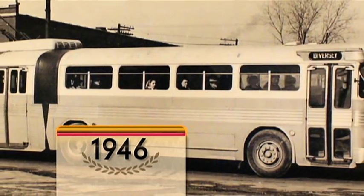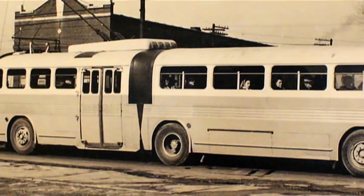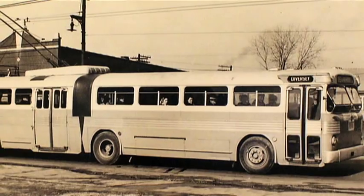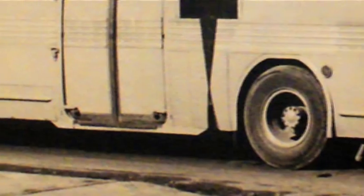The year: 1946. Chicago's first articulated bus is a demonstrator built by Twin Coach. In 1948, it is converted to a trolley coach with seats for 58 passengers. It is dubbed the Queen Mary, and it's almost as difficult to maneuver as its namesake, because the rear wheels have no turning capacity of their own.